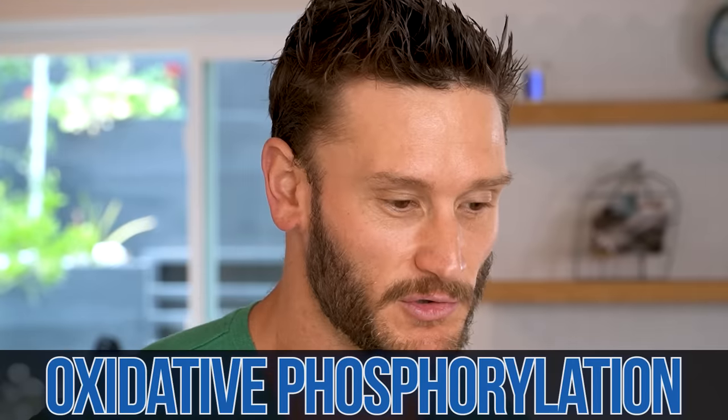Then we move into zone two. Zone two is very interesting because, much like zone one, you are still schlepping big lumps of fat — big lumps of coal. This time the guy is getting a little bit more tired but he can still keep up; he's ramping up production. You're working a little harder, breathing a little harder, but you're still able to go through oxidative phosphorylation — still able to shovel the big lumps of coal and burn the fat.